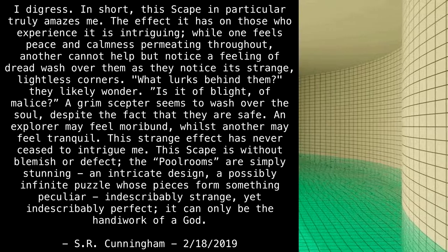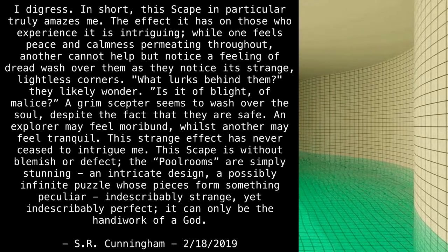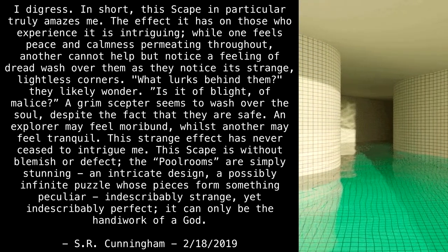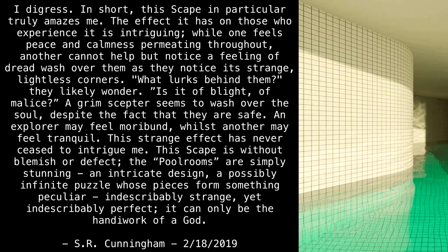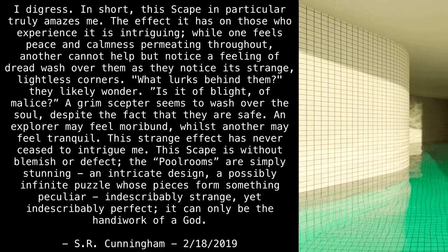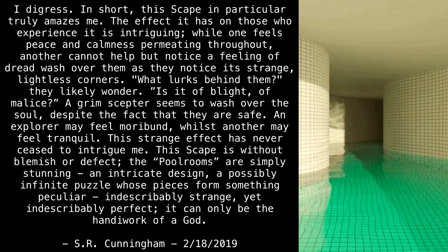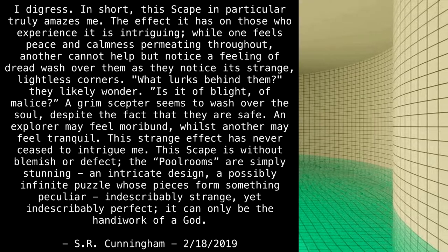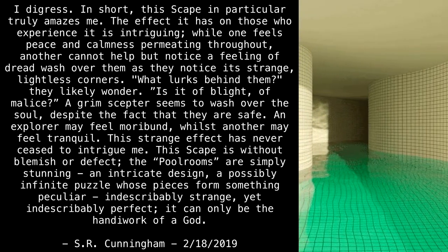Each scape is far too familiar but far too strange to be comforting — it can be compared to a nightmare. This scape in particular truly amazes me. The effect it has on those who experience it is intriguing: while one feels peace and calmness permeating throughout, another cannot help but notice a feeling of dread wash over them as they notice its strange, lightless corners. An explorer may feel moribund whilst another may feel tranquil. The pool rooms are simply stunning — an intricate design, a possibly infinite puzzle whose pieces form something peculiar, indescribably strange yet indescribably perfect. It can only be the handiwork of a god. — SR Cunningham, February 18th, 2019.